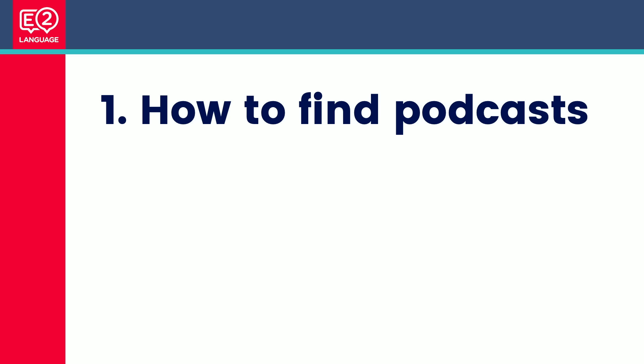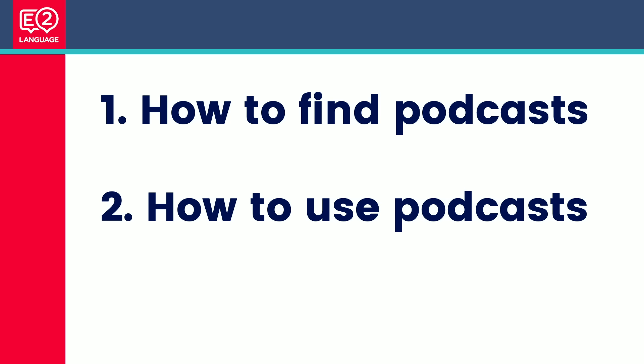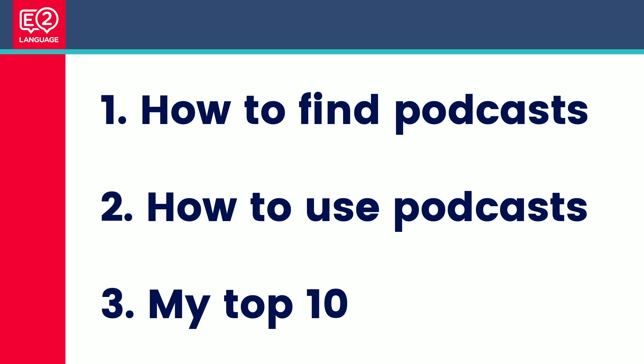First thing: what is a podcast? Basically, it's a radio show but on your phone. Think of it like Netflix, but for audio. In this video, I'm going to show you how to find podcasts — good ones — how to use them for IELTS preparation and for improving your language in general. And I'll share with you my top 10 podcasts.